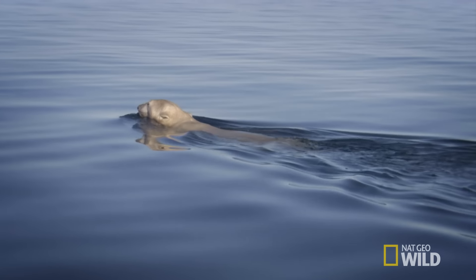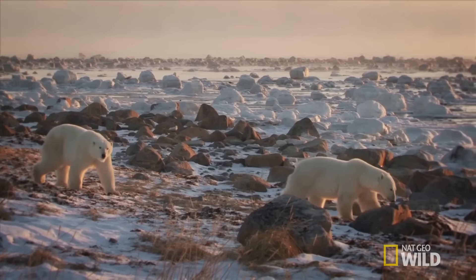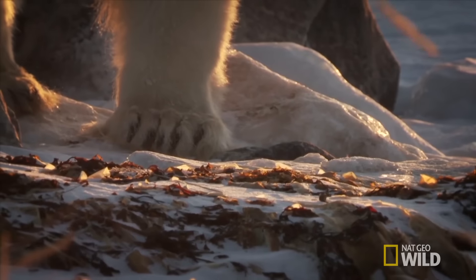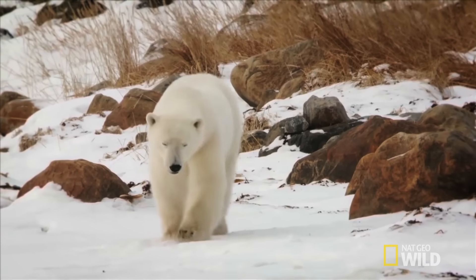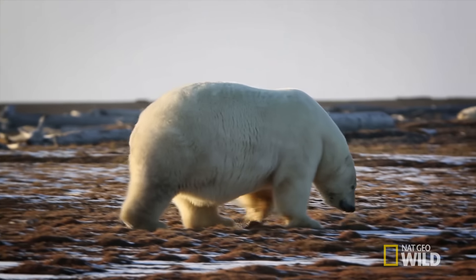While we can barely stand a dip in freezing cold water temps, polar bears are perfectly at home. It helps to have a fur coat. But did you know polar bear fur isn't actually white? It's translucent — it only appears white because it reflects light. And that fur isn't the only thing keeping them warm. They have a fat layer that can be as thick as four and a half inches.